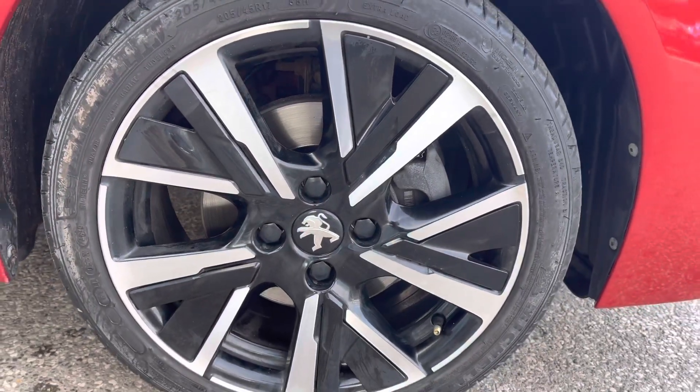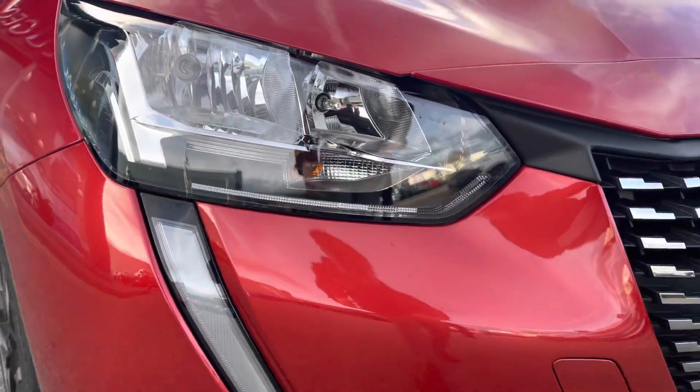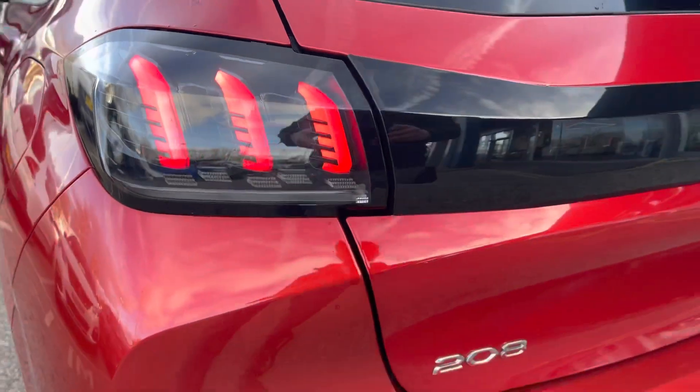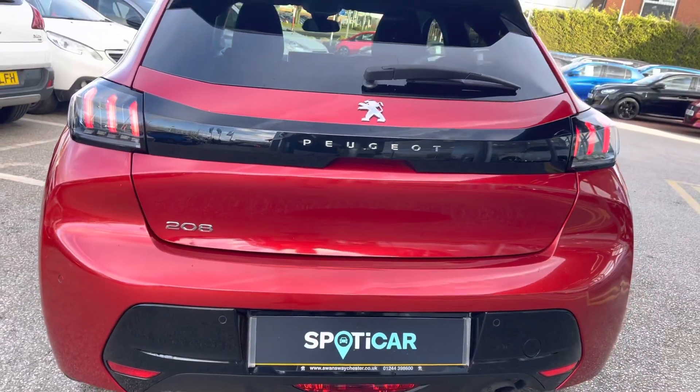Some of the lovely features around this vehicle include the 17 inch alloy wheels and the LED daytime running lights in their distinctive tube design. You also have the Peugeot LED 3D signature claw-effect brake lights which really complete the overall aesthetic look for this vehicle.